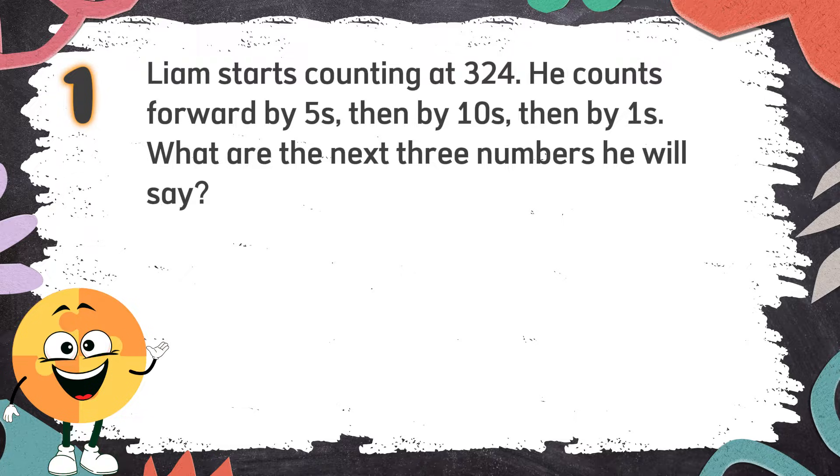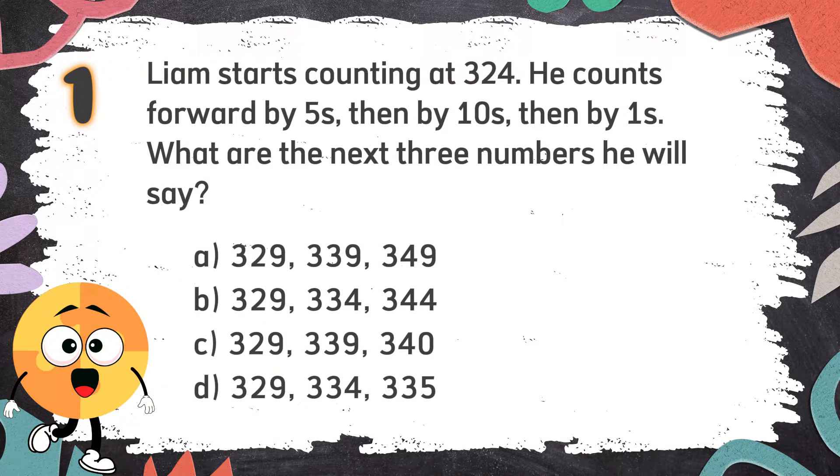The choices are: A. 329, 339, 349. B. 329, 334, 344. C. 329, 339, 340. D. 329, 339, 339.